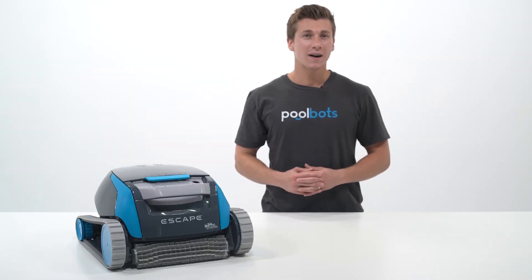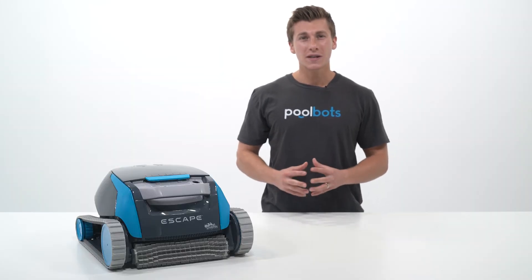PoolBots is one of the only sellers that offers the full warranty on both open box and refurbished robots. So there you have the difference between open box and refurbished buys — so you can save a few bucks.